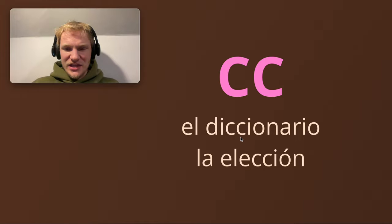Also, pronunciation here — yes, these two letters are together, but they're kind of separate if you can hear it. Diccionario. La elección. The first C here is a hard C, followed by a softer one.